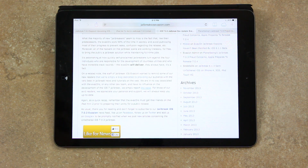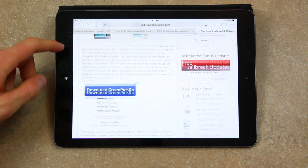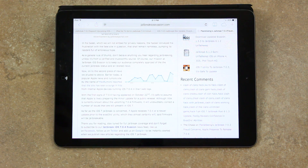As a quick recap: the evaders must get their hands on the iPad Mini 2 prior to preparing the utility for a public release. Also, famed hacker planetbeing of the evaders shared his disdain regarding a fraudulent jailbreak evaders site that's infamous for distorting the truth and posting fake, irrelevant articles to gain popularity. The hacker conveyed his frustration with the fake site pumping its readers full of erroneous hope. As a general rule of thumb, don't believe anything you hear regarding jailbreaking unless it's from a verified and trustworthy source.